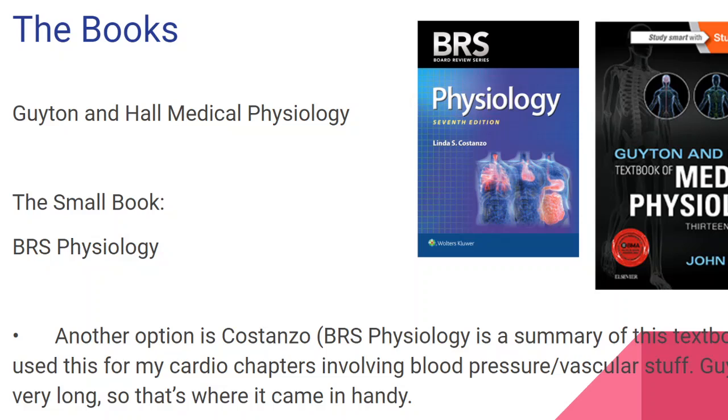The books that you need: the big book is Guyton & Hall Medical Physiology. Usually every medical student has this book. You can also buy the summary one, which is called Pocket Guyton — it's up to you. And the small book is BRS Physio. You also have another option that some people use, which is Costanzo.